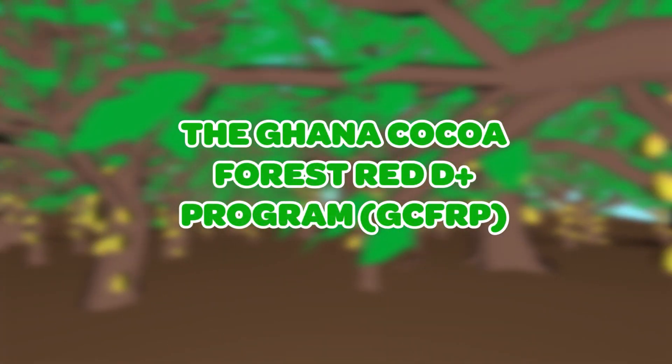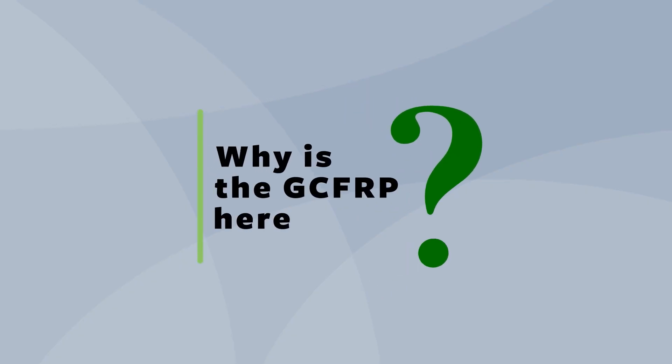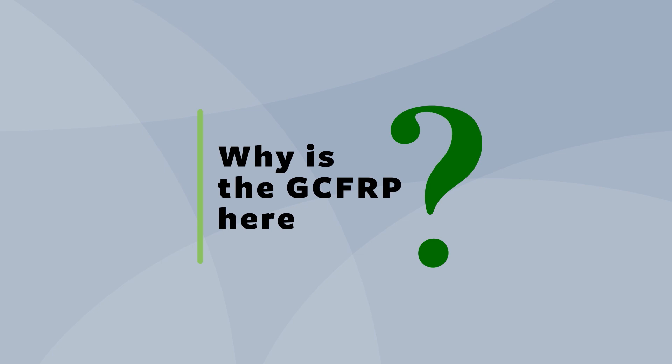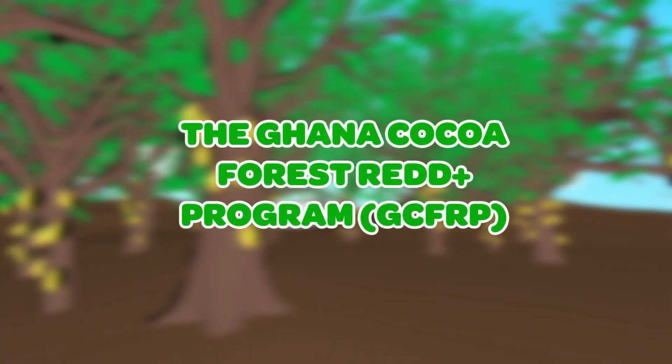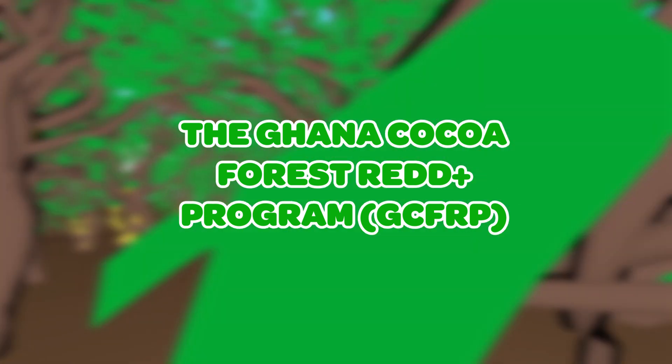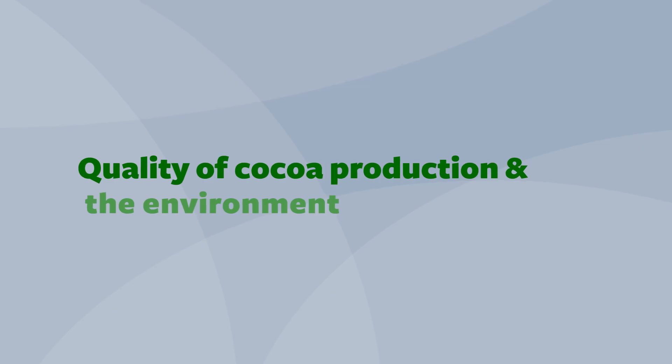The Ghana Cocoa Forest REDD+ Program. The GCFRP is here to help us address some issues that affect the quality of cocoa production and the environment.